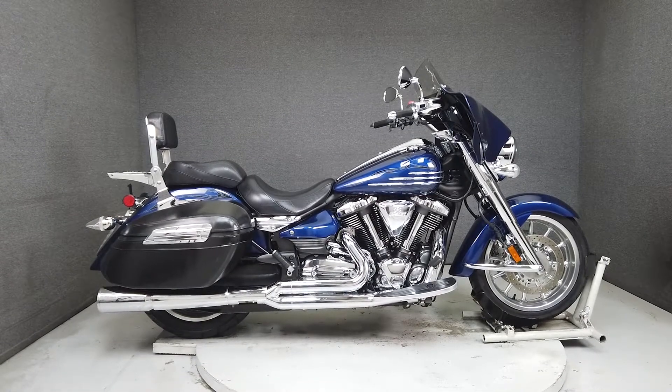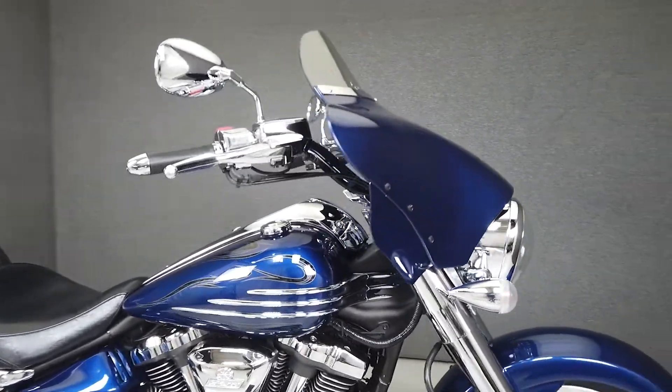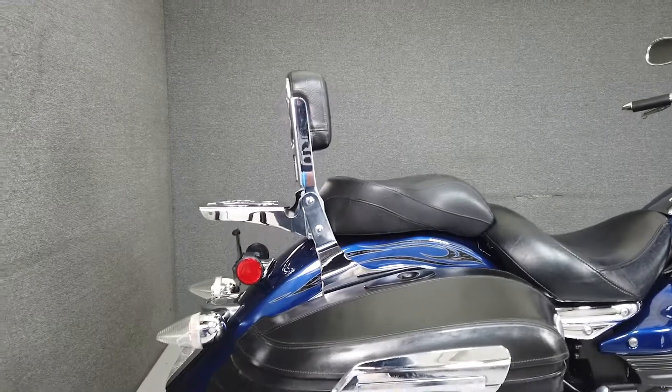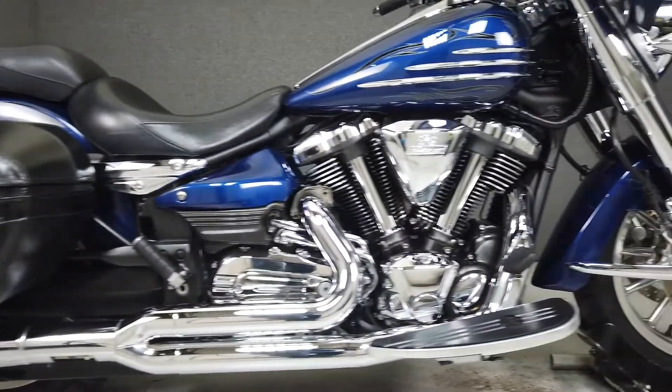This 2010 Yamaha Stratoliner S with 28,878 miles passes New Hampshire State Inspection and has been upgraded with a Vans and Hines exhaust, pod air filter, a Memphis Shades fairing, an ultimate passenger seat, and custom world backrest and lug track.